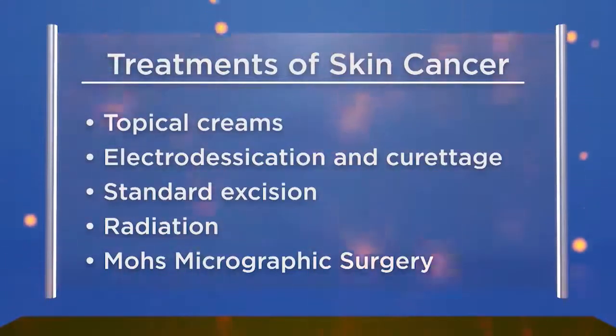Mohs surgery has been around for a long time, named after Dr. Mohs who described the procedure in Wisconsin in the 1940s; it was perfected in the 1980s into how we do it now. Mohs surgery is a precise and total removal of the skin cancer where 100% of the tissue removed is examined while the patient waits. This allows complete tumor removal while preserving as much normal tissue as possible.